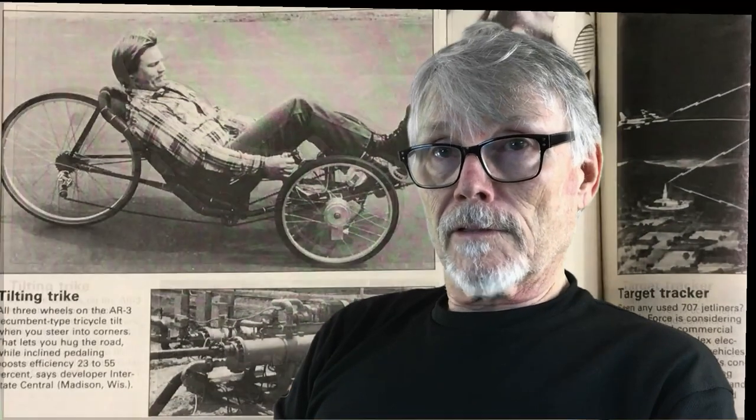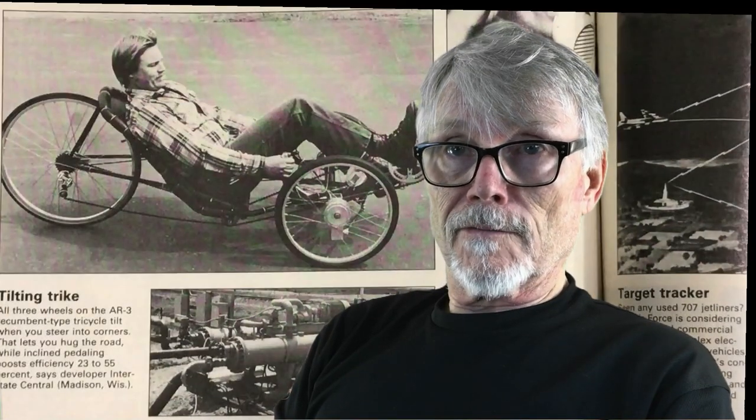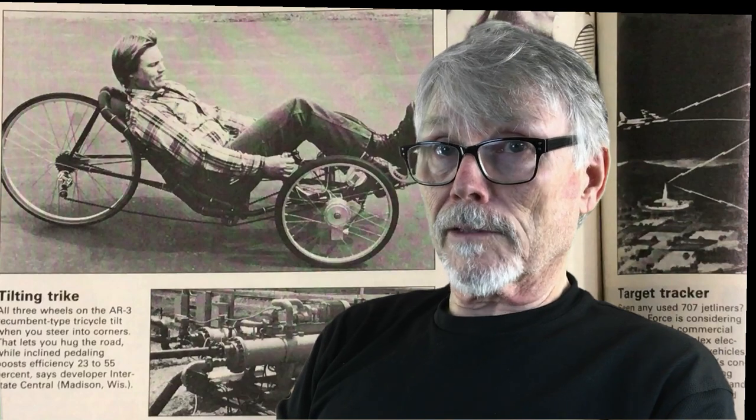Hey folks, Dave Ashenbrenner here — have I got a story for you. This is the story of the lost recumbent. What you see behind me is a photograph taken in 1982 that was sent to Popular Science magazine, where they used it in their 'What's New' article. There was a short write-up in there, and this was the final iteration of my prototype work.